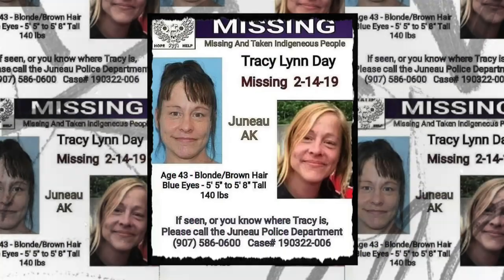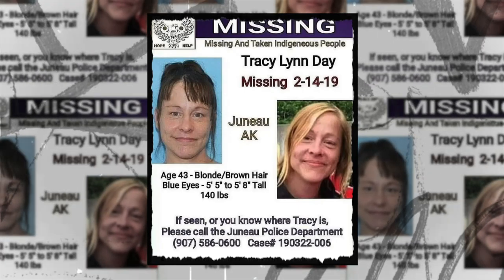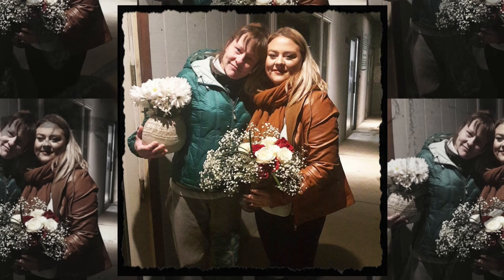There are a couple of factors Kaylin feels are part of why her mom's case isn't getting attention. One she's very open about is that her mom struggled with mental illness. Mental health awareness is something extremely important to me and was a big reason I wanted to bring attention to Tracy's story. The only way to break the stigma is to normalize these conversations — because writing off cases because someone had mental health issues is just absolute bullshit, and I'm so tired of it.